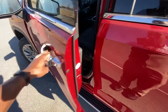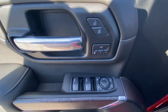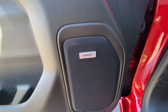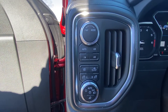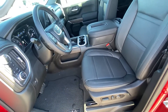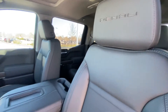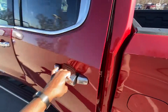We have power door locks, power windows, power mirrors, as well as power folding mirrors with blind spot monitors, and memory seating. We also have a Bose sound system, electronic parking brake, headlamp controls, four-wheel drive controls, and a power driver seat with power lumbar support.